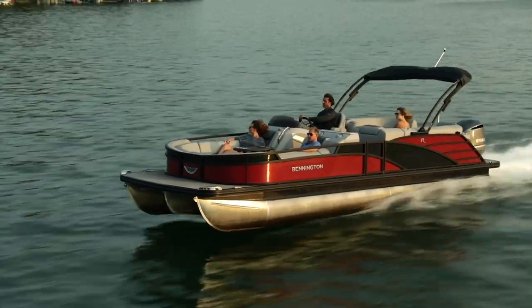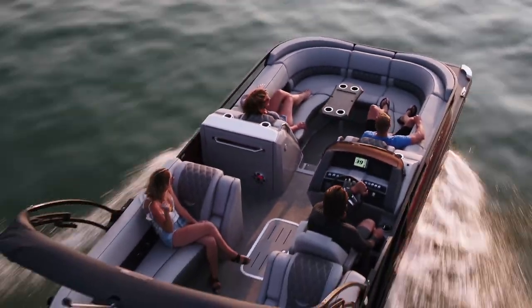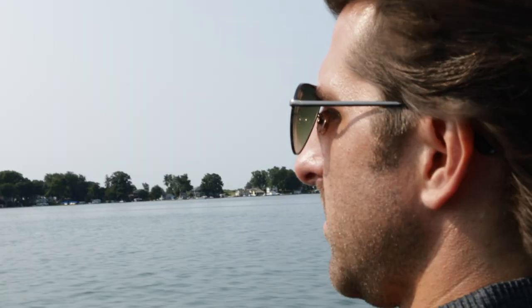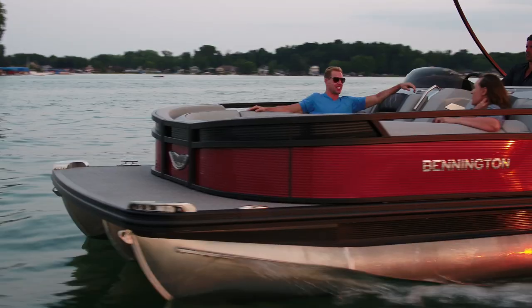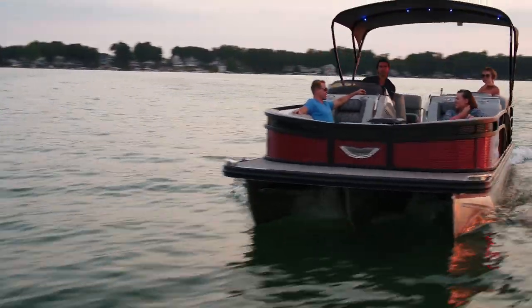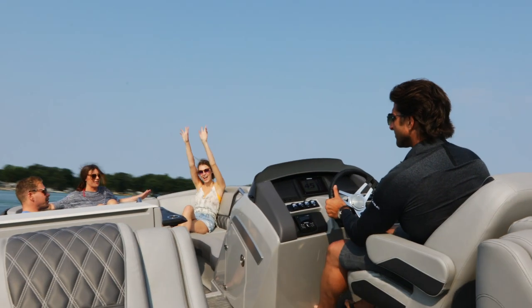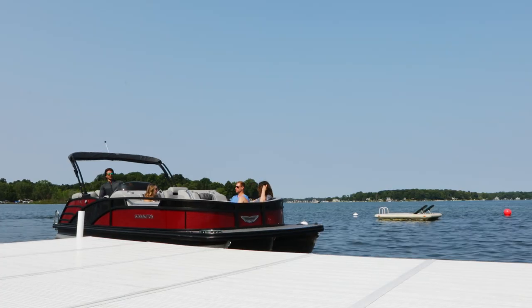I saw that you actually stepped down into the boat — it kind of blew my mind. Most pontoons, you've got people in front of you sitting and you just absolutely can't see. They're in your way, so I'm always either sitting up or leaning. But with people sitting down like that, it's like driving a car. You can have a whole group of people up there and you can see right over them. One of the easiest boats I've ever driven.